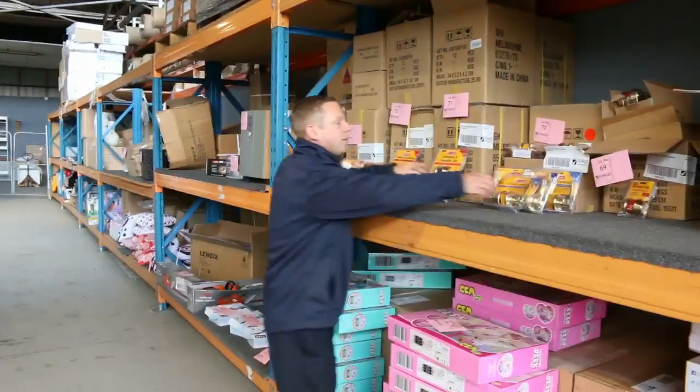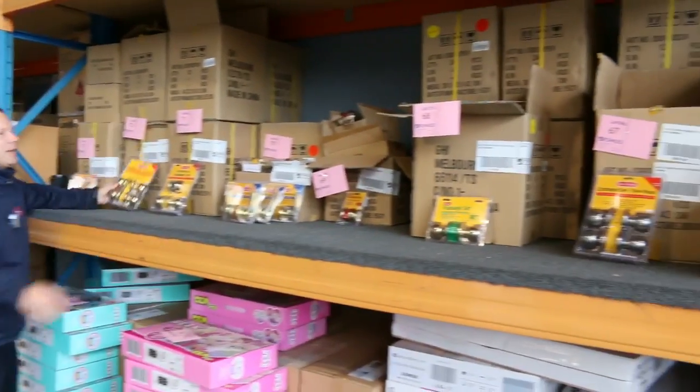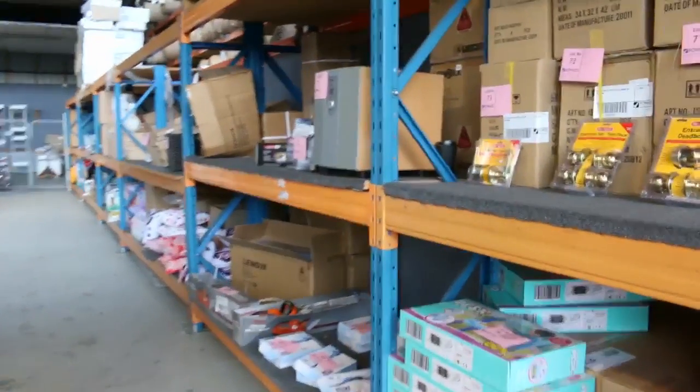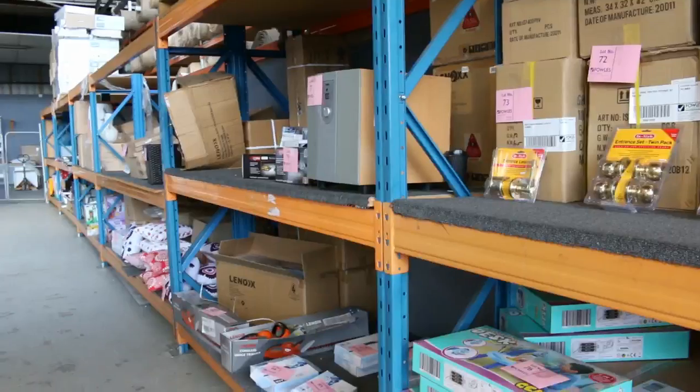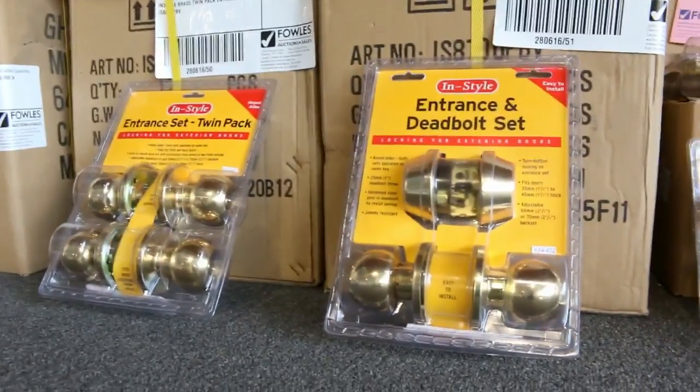Across the way here, plenty more of these entrance and deadbolt sets in all different configurations — privacy lever sets, twin packs. They were going for about $2 a set last week. A lot of them did bid up to sort of that $4 or $5 mark, but still absolute bargains on all of those. We'll get them going for $2 a shot.